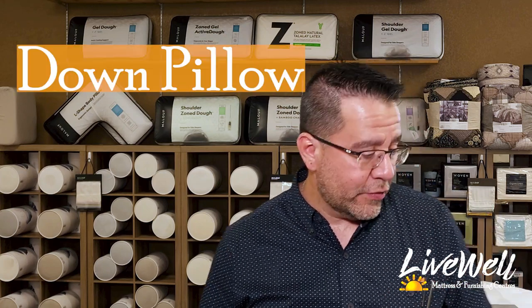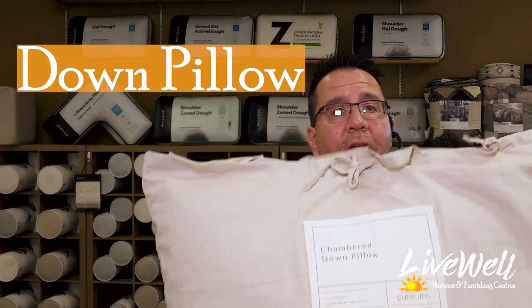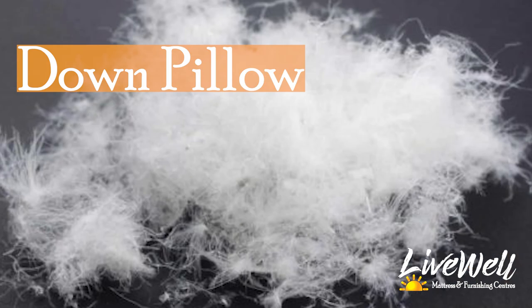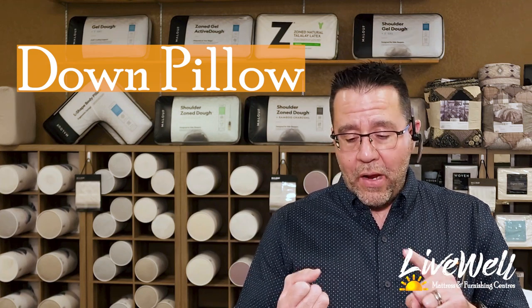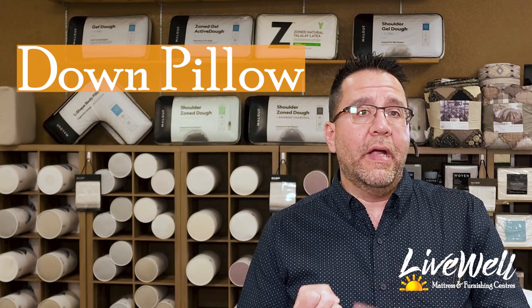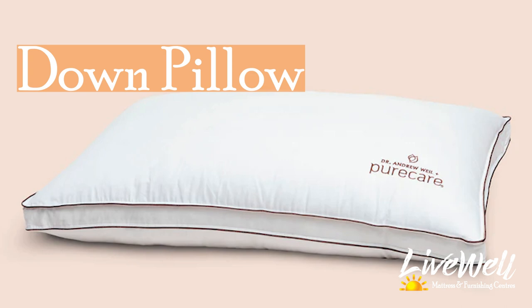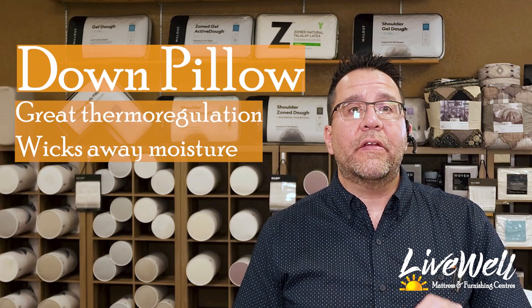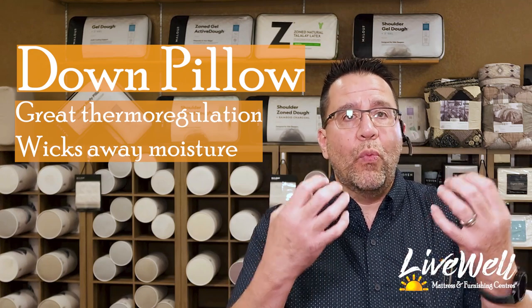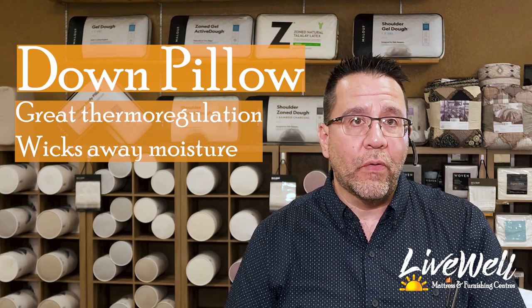The first one I want to show you is our chambered down pillow. Everybody knows down — it's super soft, it's very breathable. If you're into down, it's wonderful for neck support. Even though it's a good insulator, the airflow through the down is enough to keep you cool. It also wicks away your sweat, keeping you dry all night. Down is an exceptional material for a pillow.